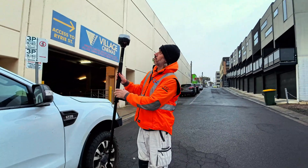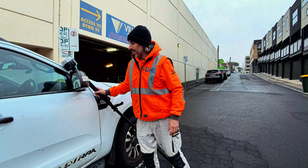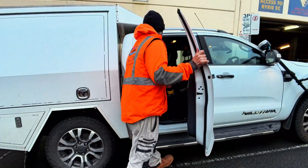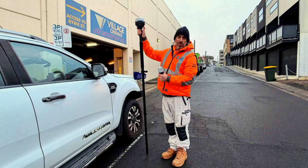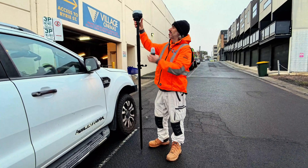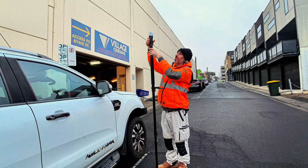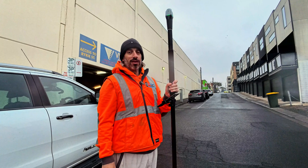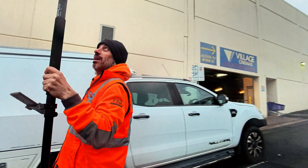Right now we're using the Reach RS2 Plus. Let's get out the Reach RX and see what results we get with that. It should be the same results, but this would be a good comparison. Wow, this one is so much lighter and so much smaller. Okay, we've got fixed, we're all connected — let's go pick up the points with the RX.